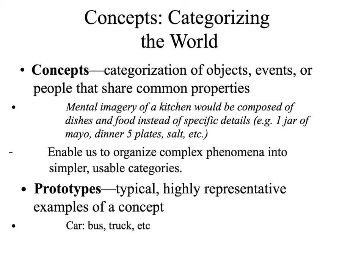A prototype is a typical and highly representative example of a concept. If we were to have you think of a bird, you would think of the bird you are most familiar with. So if you live by the beach, you may think of a seagull. If you live by a park with a lot of pigeons, then the prototype of bird for you would be a pigeon. Anything that is representative for you would basically be an example of a concept in the form of a prototype.